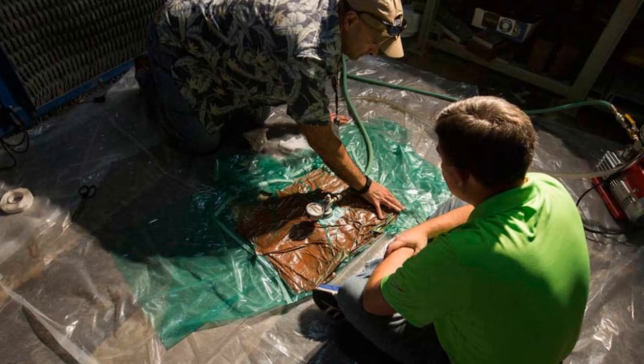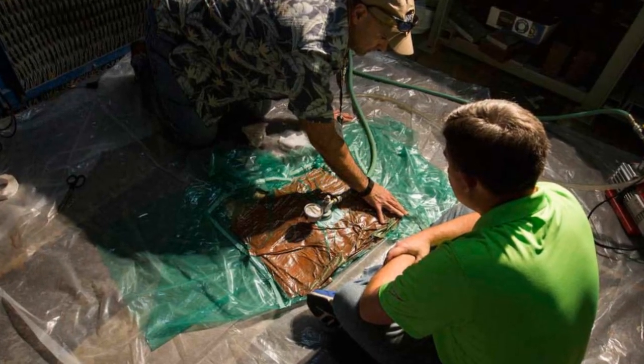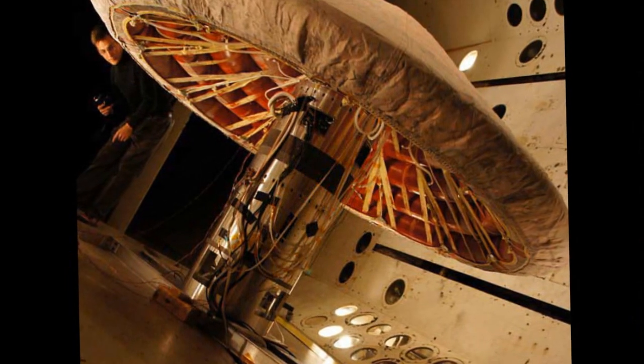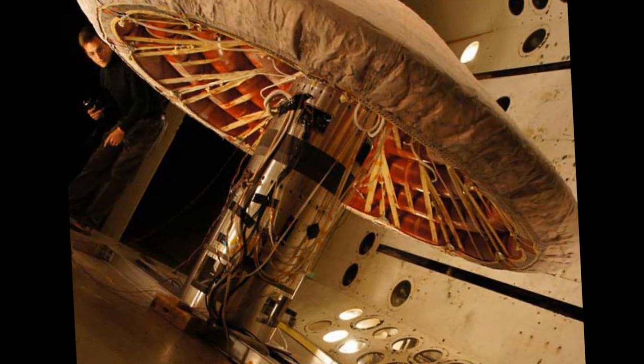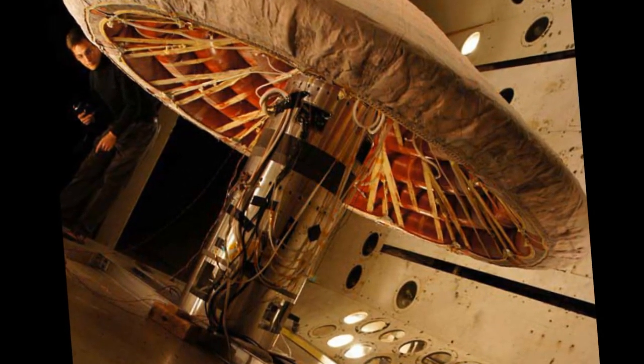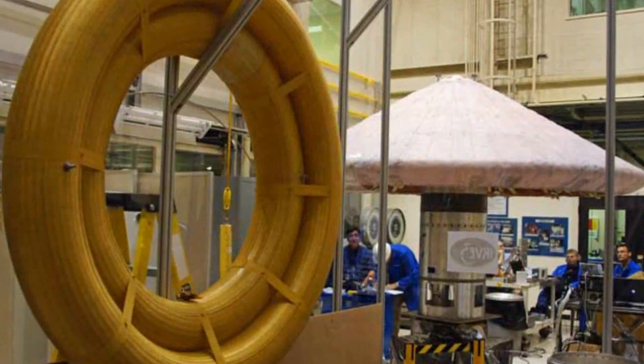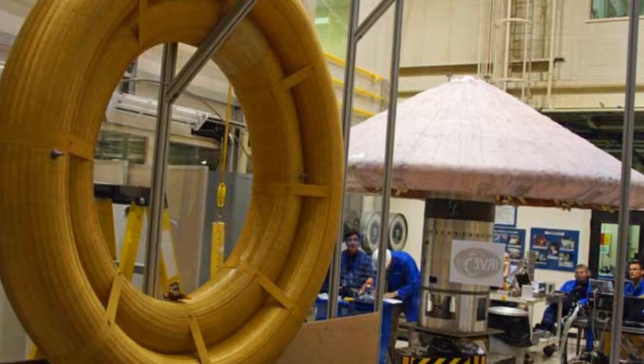Called the Hypersonic Inflatable Aerodynamics De-Accelerator, or HIAD, it works like a parachute, using the drag of the planet's atmosphere to slow the space vehicle as it descends towards the surface. Slowing the spacecraft protects us from the intense heat of atmospheric entry and allows it to land more softly.